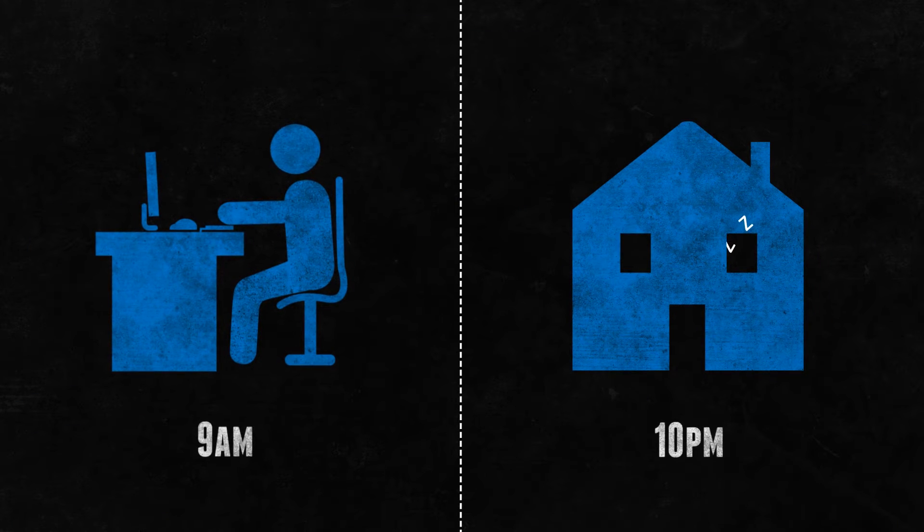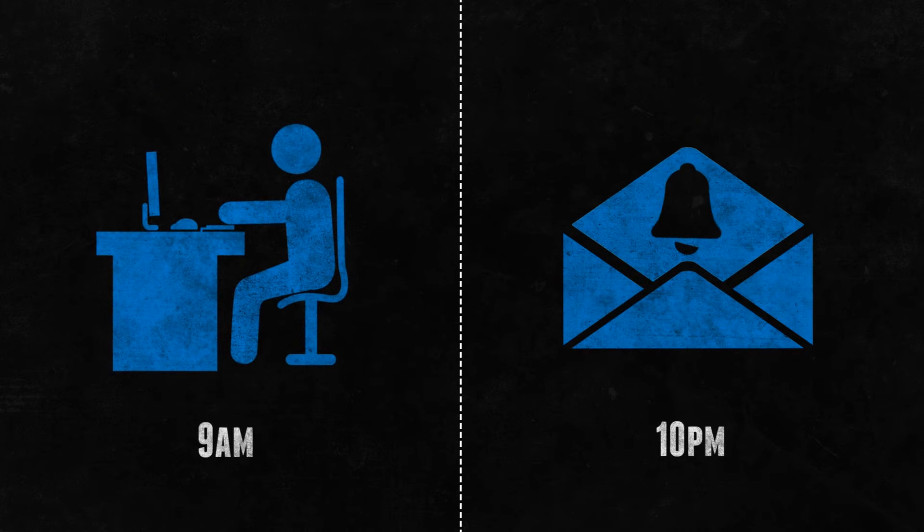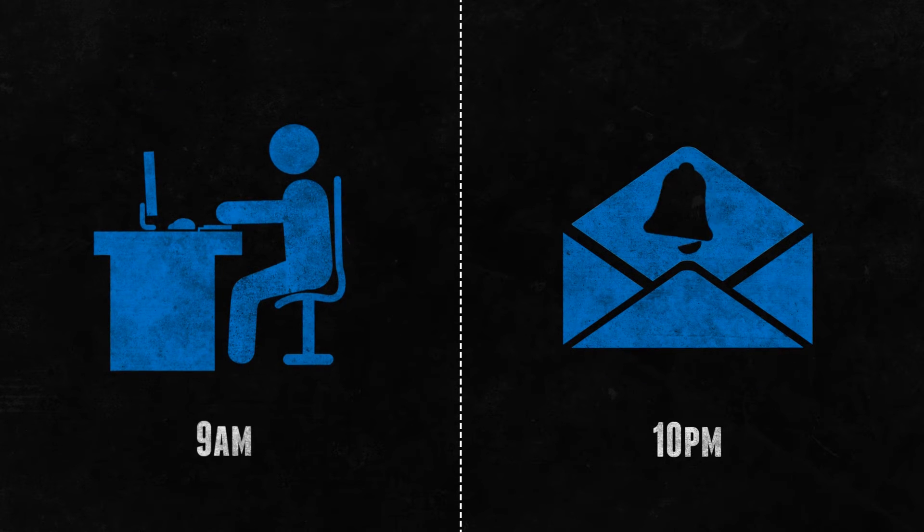Sometimes not everyone can meet at once, and that's why Studio lets you mark up files anytime and send a notification from a desktop or tablet PC, so your fellow collaborators can receive an email alert letting them know you've left your feedback.